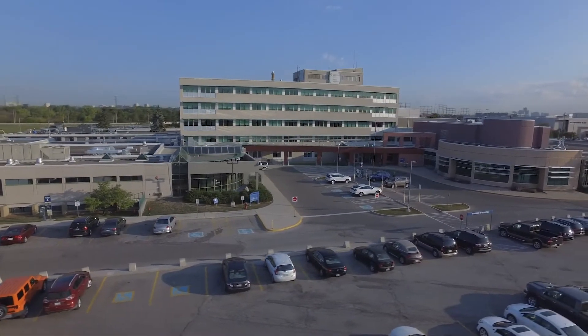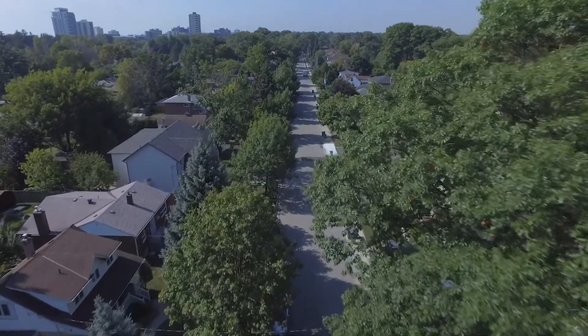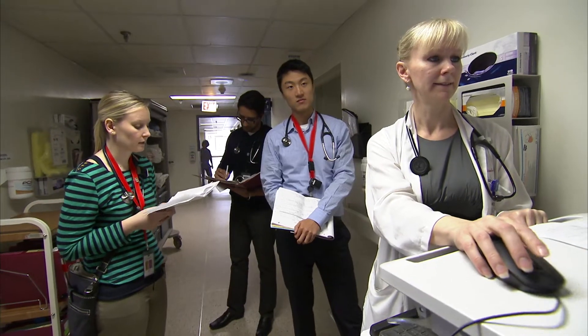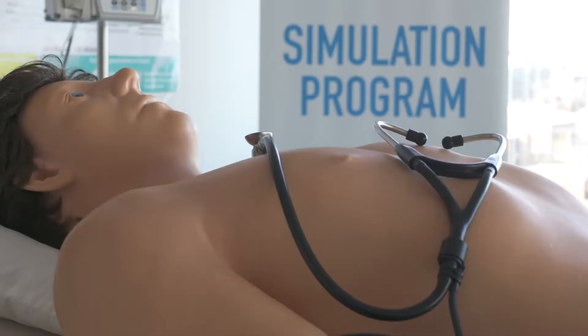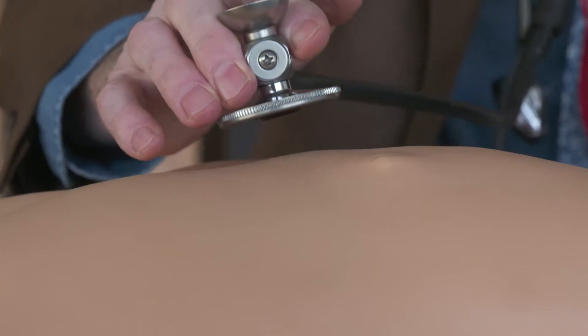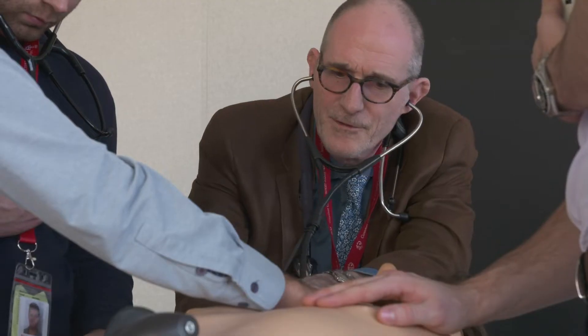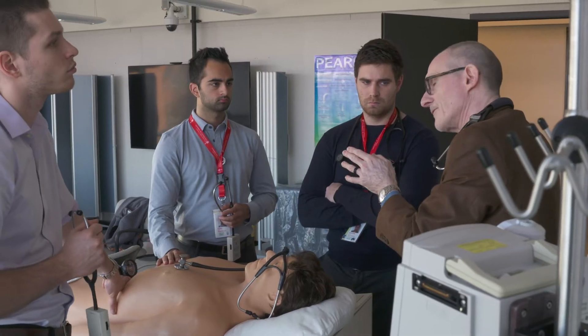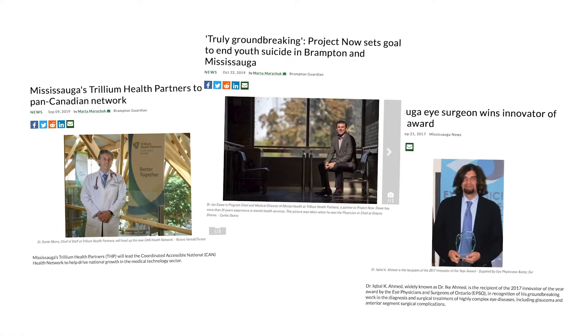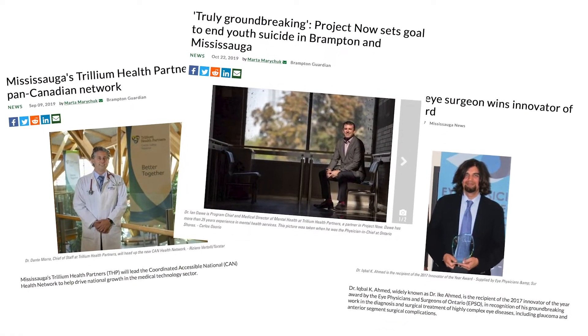Our community is one of the most diverse in the world, uniquely positioning us to learn how to care for a diverse population and to share this knowledge beyond our community. At Trillium Health Partners we deliver a number of regional programs including cancer, cardiac, diabetes, geriatrics, renal, stroke, and women and children, and attract top experts from around the world who deliver highly specialized care.